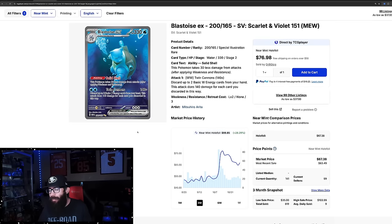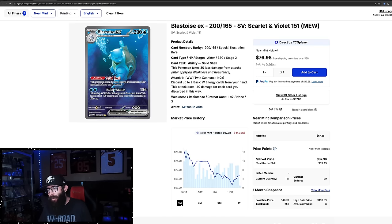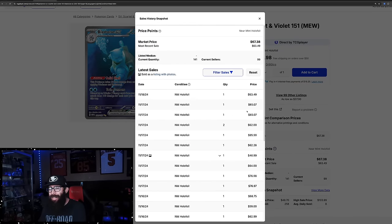The Blastoise is kind of similar, although it's fallen off a little bit more. It ran up from about $50 all the way up to $77. It's still showing 28% gains on the three-month chart. On the one month, it's down because the cards seemed like they were following the Charizard — kind of like with Evolving Skies where Moonbreon does its thing and everything follows. The Blastoise could be bouncing back from $63 up to $67 maybe. Last sold, there's a $63, then some $65s, $62.